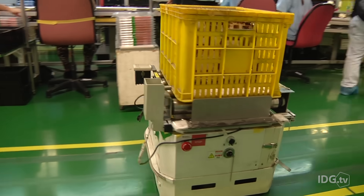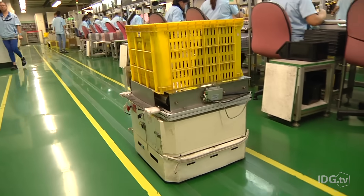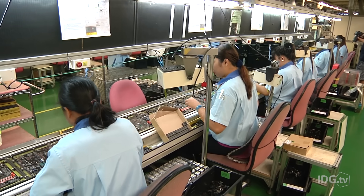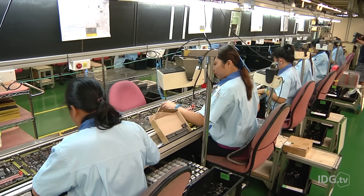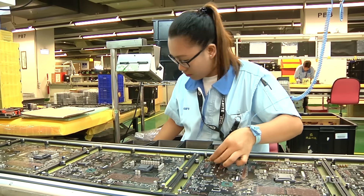All the while, a robot scoots around the floor behind the workers, delivering components so they don't run out. At the end of the line, there's another soldering process and a series of checks before the board goes down again, this time to the second floor.